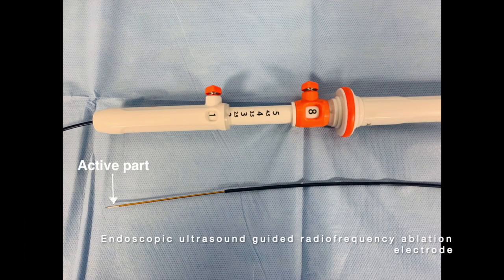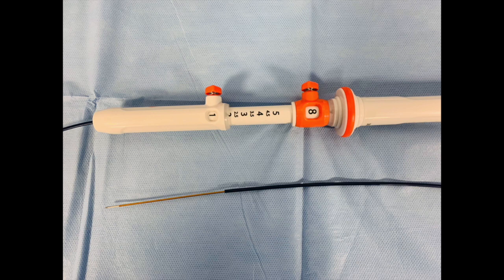The EUS guided radio frequency ablation electrode is a 19-gauge needle with a 1 cm active part. Needle insulation and a water cooling system ensure direct ablation in the area of interest.